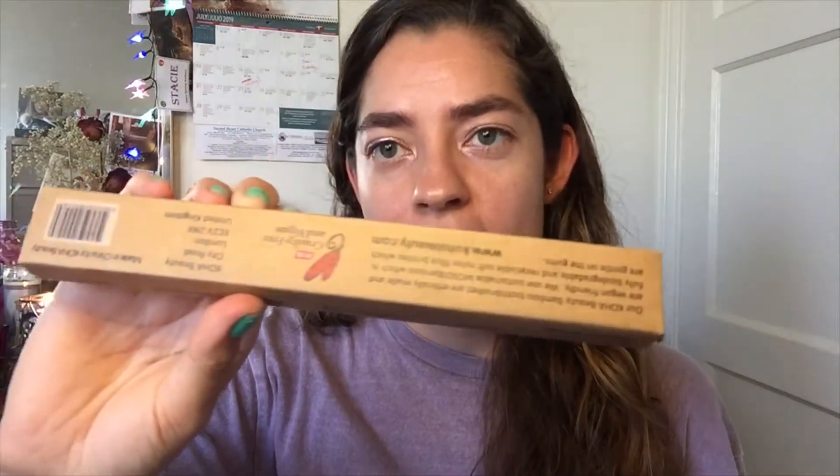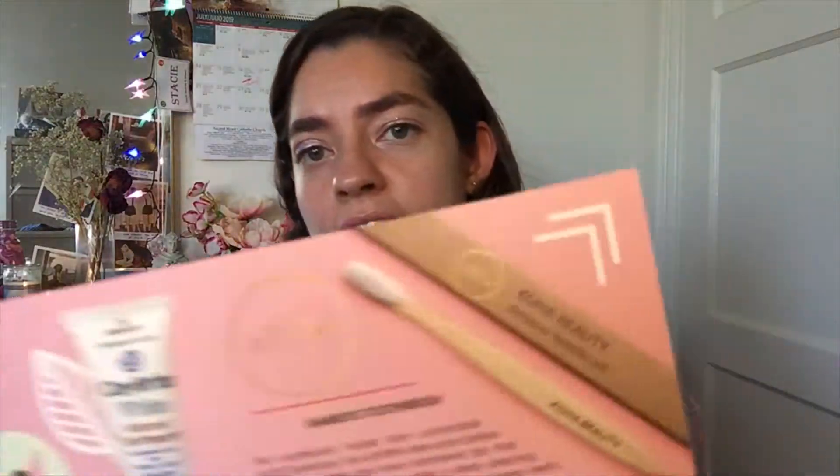One of the items is called the Koha Beauty Bamboo Toothbrush. I've already been using it so it's out of the box. It says the toothbrush is made from sustainable Moso bamboo and has soft BPA-free neon bristles that are flexible, with feather tips that are safe for your gums and offer deep cleaning even in the hardest-to-reach spaces between teeth. I find it's pretty good — it's very soft. I'm really used to firm brushes. It retails for $3.80.